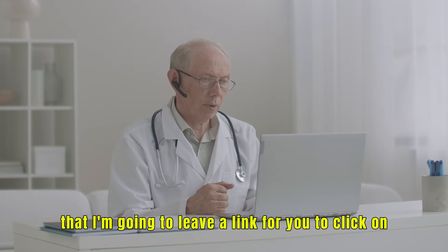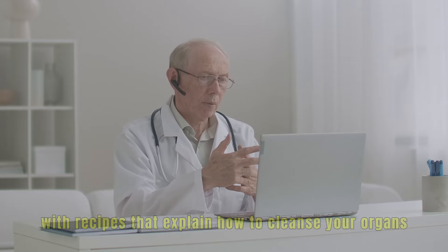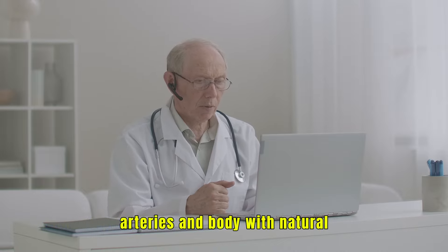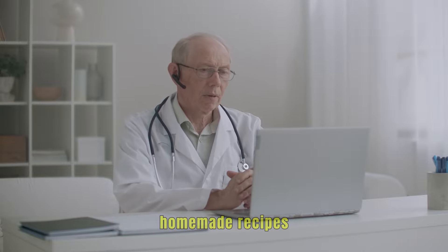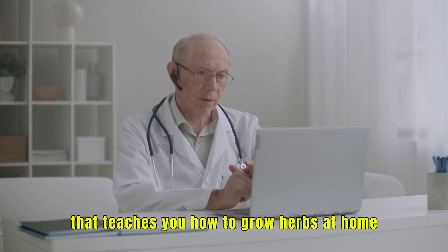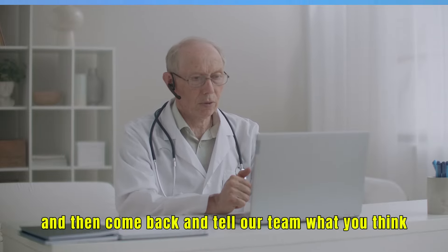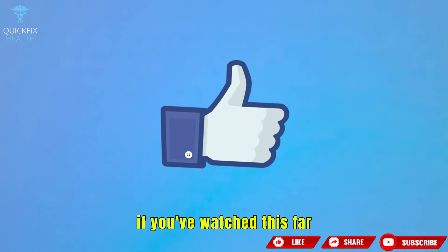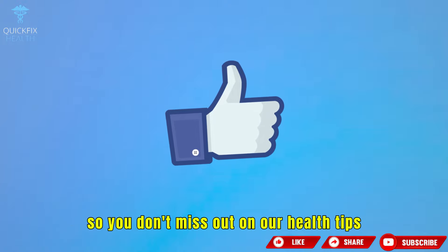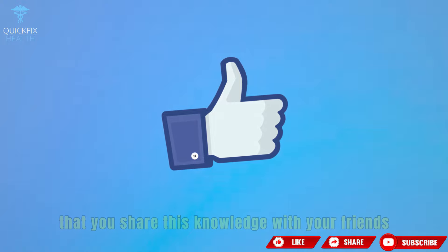I'm going to leave a link in the description below with our healthy eating guide, with recipes that explain how to cleanse your organs, arteries, and body with natural homemade recipes so you can prevent future health problems. There's even a tutorial that teaches you how to grow herbs at home to make teas. If you've watched this far, click the like button, subscribe to the channel so you don't miss out on our health tips, and share this knowledge with your friends and family.